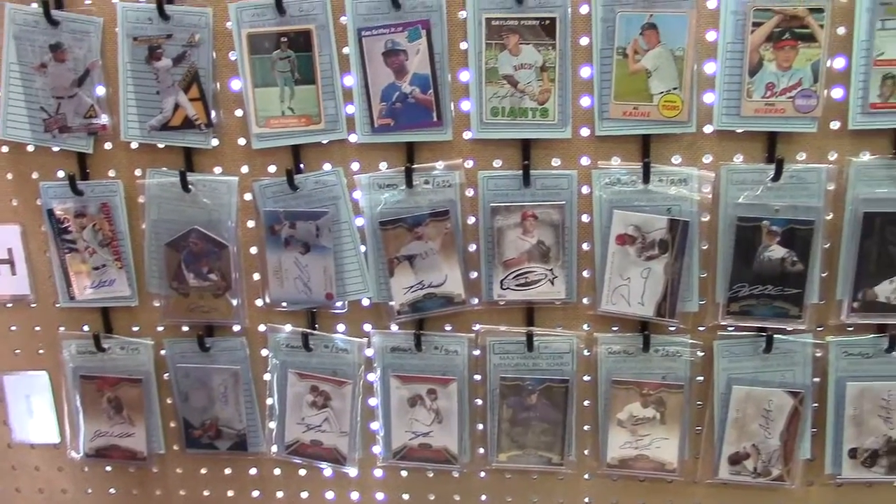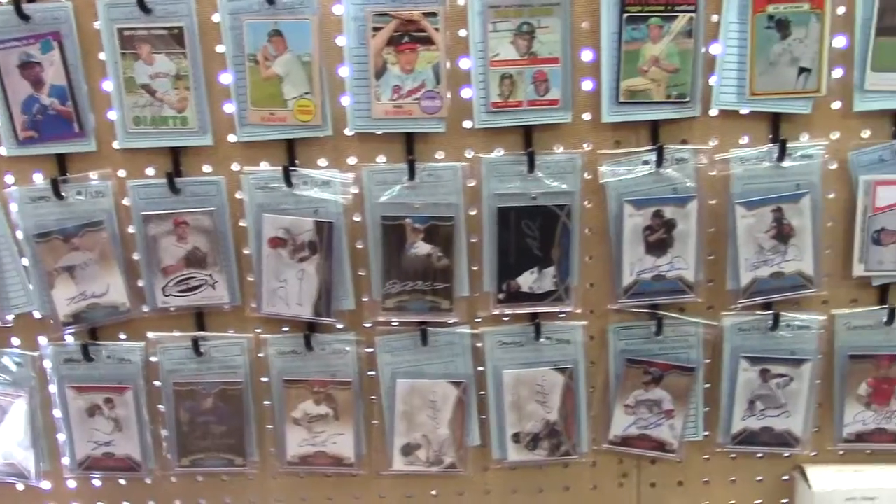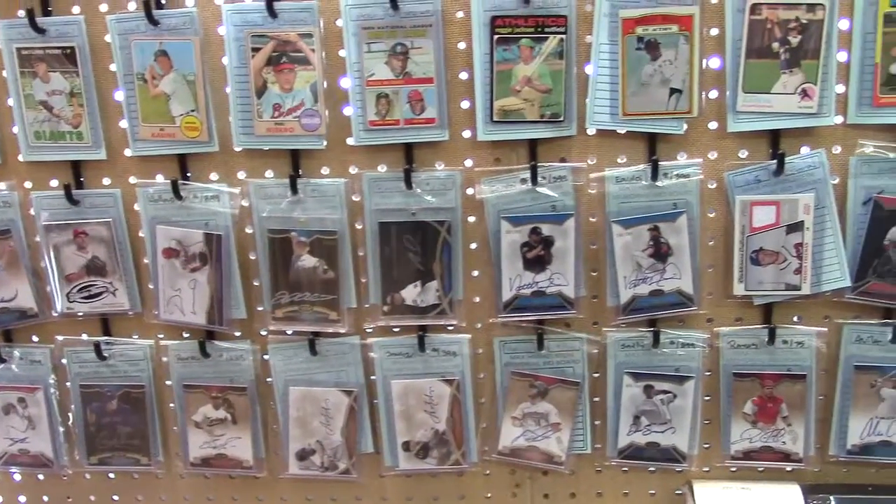Tier 1, silver ink autos, low numbered — numbered out of 10, numbered out of 5, numbered out of 25. Great stuff.